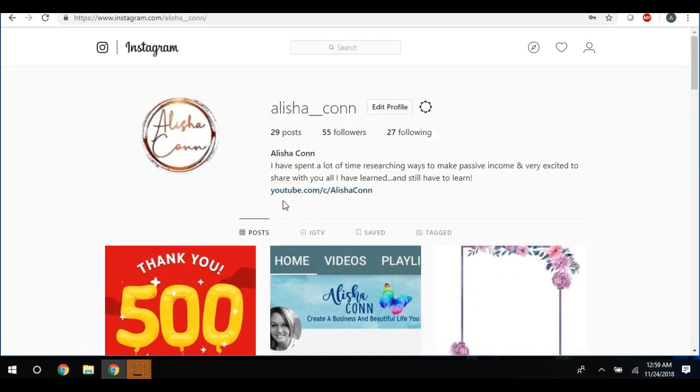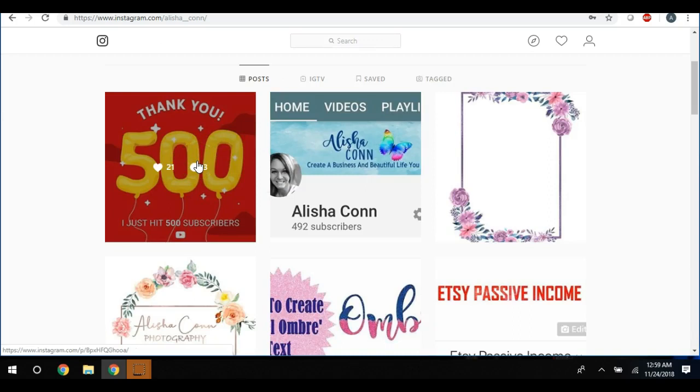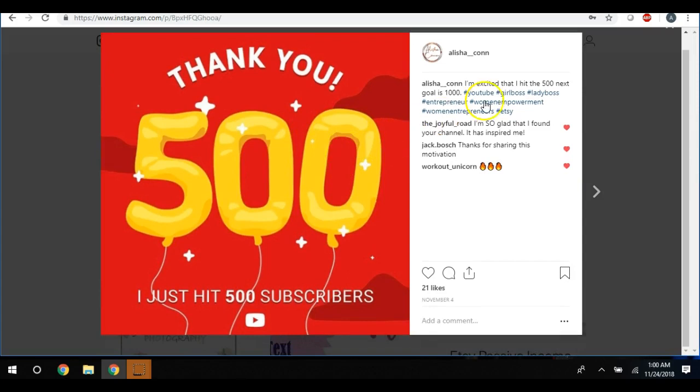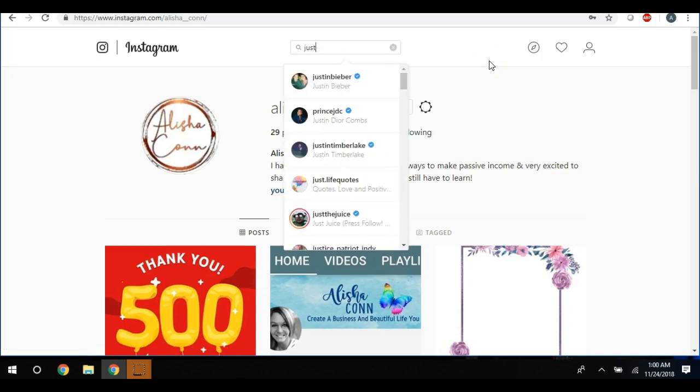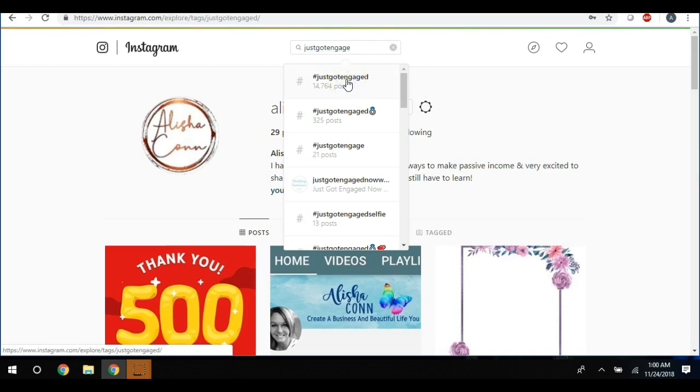Let's say you are making wedding invitations. What you're going to do is take the picture of the wedding invitation — perhaps a mock-up photo from Etsy — post it on Instagram, and hashtag it galore. You're going to put wedding, engagement, and all these relevant hashtags. Then what you're going to do next is actually search those hashtags. So let's say I type 'just got engaged' and see what comes up.